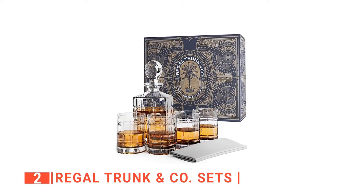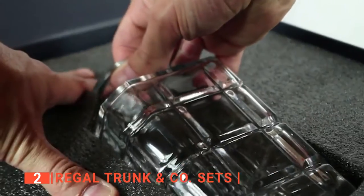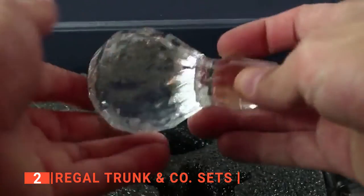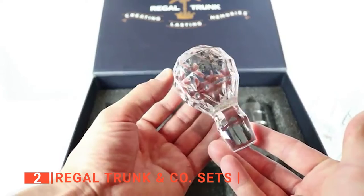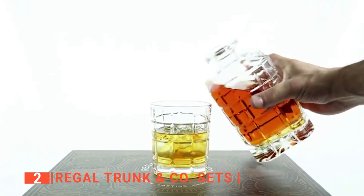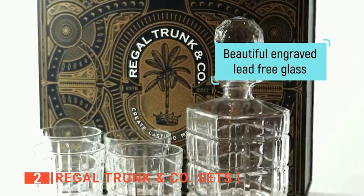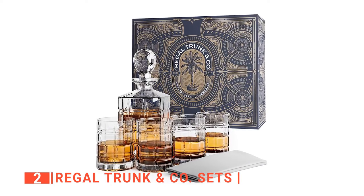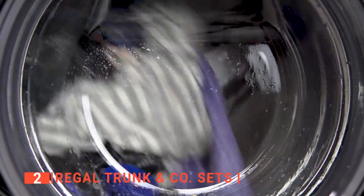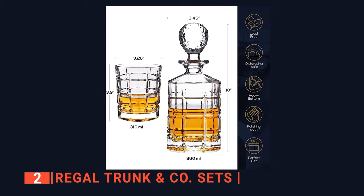The second product on this list is the Regal Trunk and Company Set. How you present your whiskey can go a long way to determine how much it is enjoyed. This set makes a great addition to the home bar and is perfect for indulging in a neat or on the rocks whiskey. You don't have to worry about your spirits getting oxidized in this decanter. Its weighted stopper is made with the same durable glass materials to prevent air from getting inside, and it has a wide rim to let you pour your whiskey smoothly. The Regal is built with well-polished glassware, and as a bonus, it includes a polishing cloth that is machine washable. Keeping this decanter set clean is just a breeze as it is dishwasher safe.